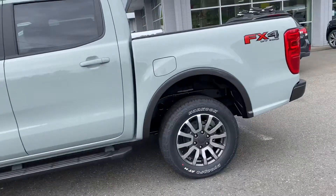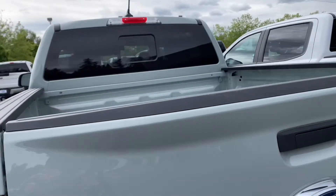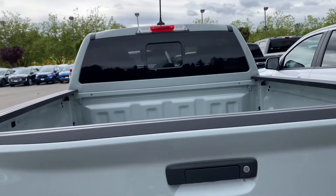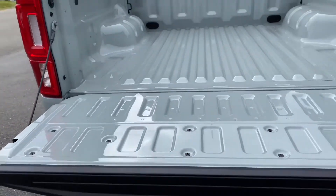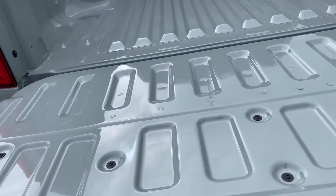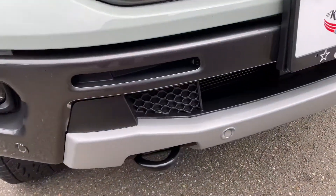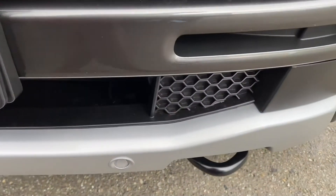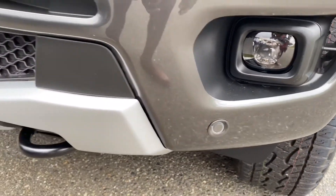This one is the FX4 off-road package and does not have a spray-in bed liner, which I think is okay. To open the tailgate you use the handle, and down here you have a hook. Looking at the front, you have two hooks, fog lights, and down there you have sensors.